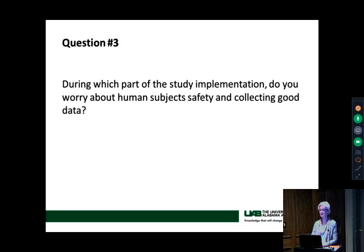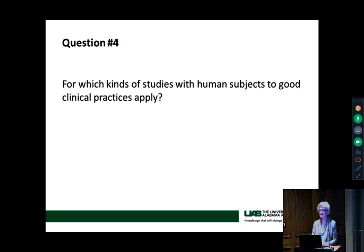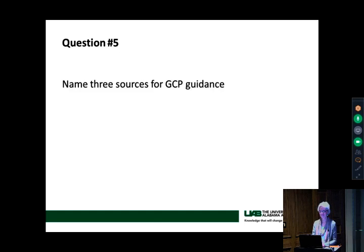During which part of the study implementation do you worry about human subjects' safety and collecting good data? All of it. For which kinds of studies with human subjects do good clinical practices apply? Any kind of trial with a human subject. GCPs don't typically apply to bench research — good laboratory practices maybe, but not GCPs. Where might you find guidance on GCPs? The IRB, the Helsinki Accord, all the ones we talked about. I would recommend the ICH GCPs — they're available online and you can do a word search for whatever question you have.